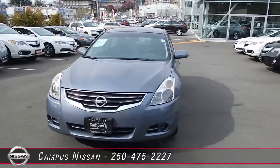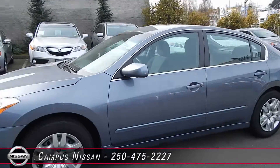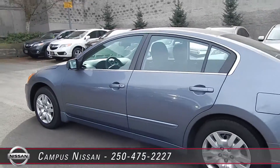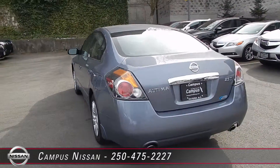Welcome to Campus Nissan in Victoria on Oak Street. Year after year, the Nissan Altima is one of the best-selling vehicles. It wins Consumer Reports Best Buy each year. It has the best transmission in the industry. This local BC car is a great value.